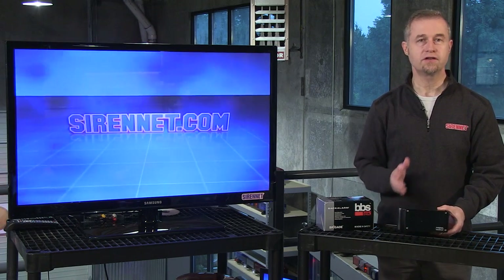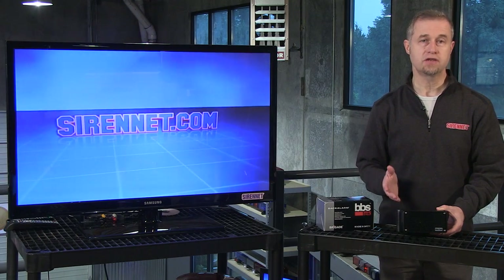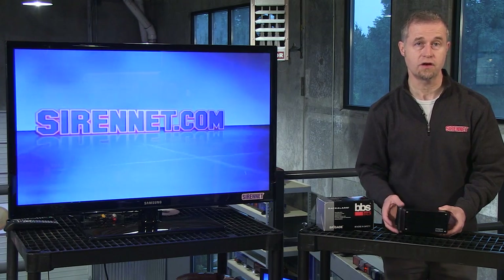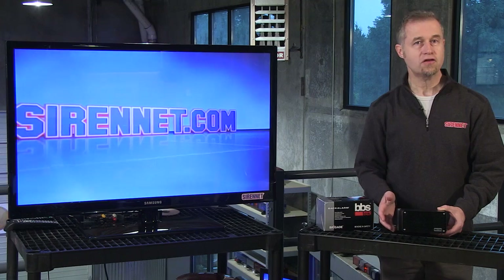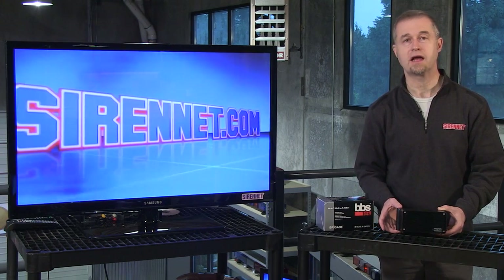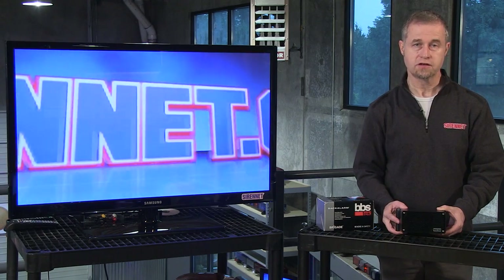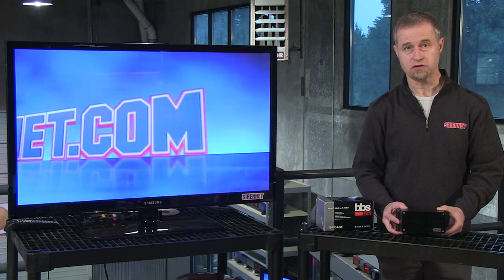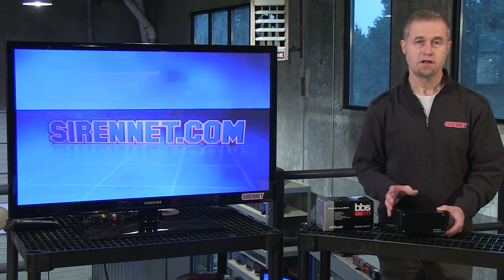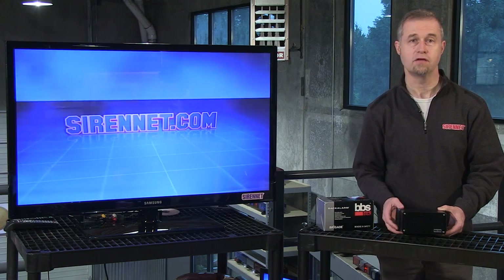Backup alarms have different types of frequencies in relation to how they function. There are basically two types of backup alarm currently in operation in the United States, and to a degree around the world. We have the standard bleeping sound backup alarm, otherwise known as a piezo type backup alarm, which is directional. And then we have the Brigade brand of product, which is omnidirectional — its frequency range is much wider than the traditional bleeping backup alarms you see and hear day to day on vehicles.